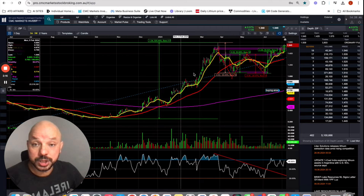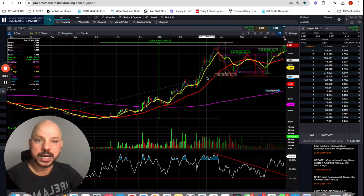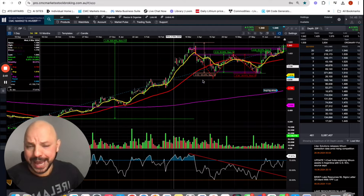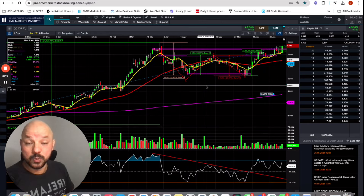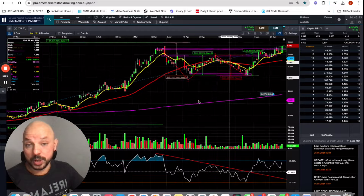The huge rally we had last year and early this year was on the back of expectations of six interest rate cuts in the US, which didn't happen. Potentially we're going to have only one in September, and most likely no interest rate cut in Australia — let's hope for no interest rate hike either. So from the macroeconomic aspect, we are good but not great — not as great as we were at the end of last year.